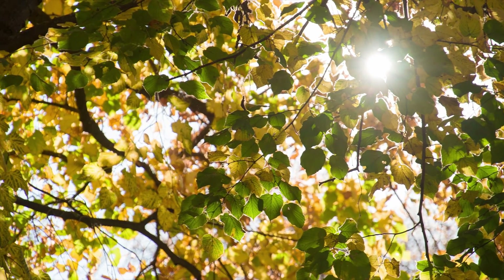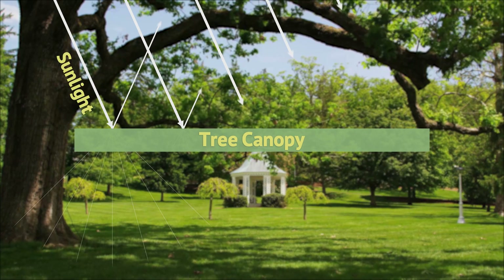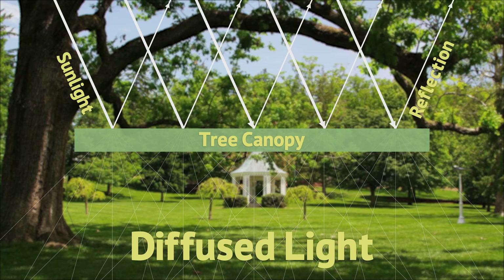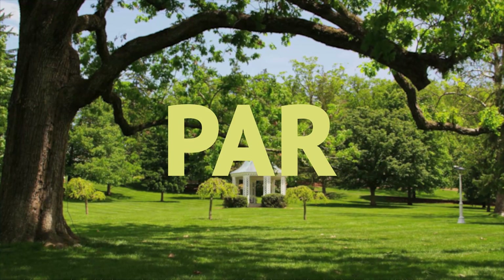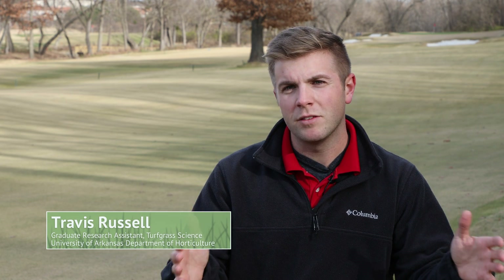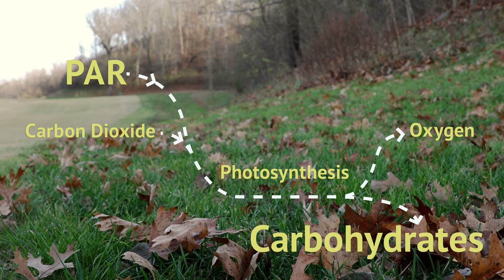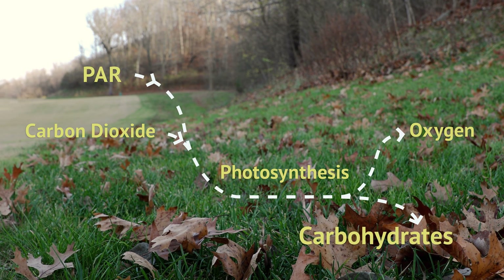Turf grass needs light to survive. In shady conditions, direct sunlight is diffused or blocked out, reducing the amount of photosynthetically active radiation, or PAR, that reaches the turf. PAR is a narrow bandwidth within the visible spectrum from 400 to 700 nanometers that plants use to complete the photosynthesis process. Insufficient levels of PAR compromise the ability of turf to photosynthesize energy in the form of carbohydrates.